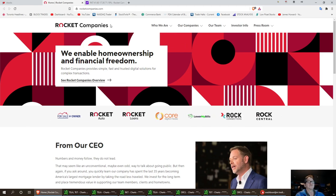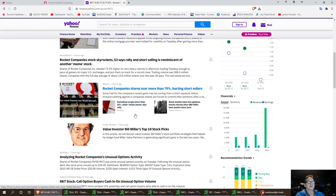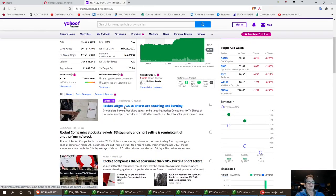I think the short sellers were in a little bit of trouble today because this is a highly shorted stock. And as you can see in the headlines today, Rocket surges 71% as shorts are crashing and burning — Rocket company stock skyrockets.